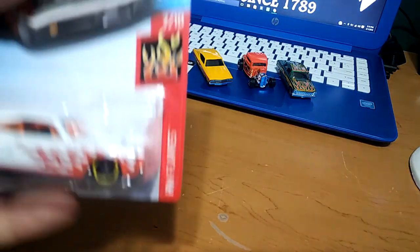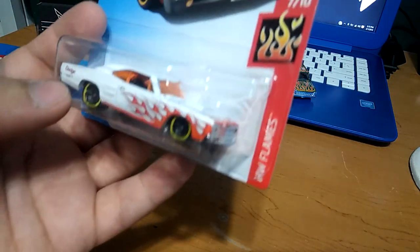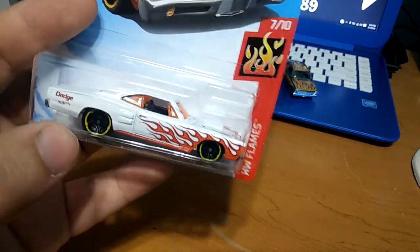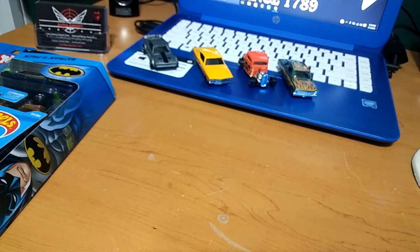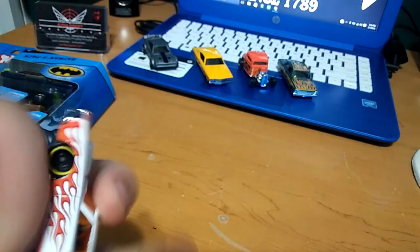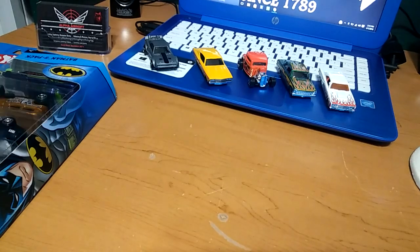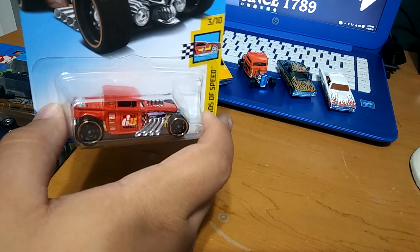Next, another super cool car with flames — we got this 69 Dodge Coronet Super Bee. That white with the orange flames looks really nice. It's got orange windows and yellow rims, says Dodge in the back. Really super nice car. Next we got the Bone Shaker in red — I don't have it in red. I have it in black, I think yellow, and I think blue as well, but I definitely don't have it in red, so that's pretty cool.